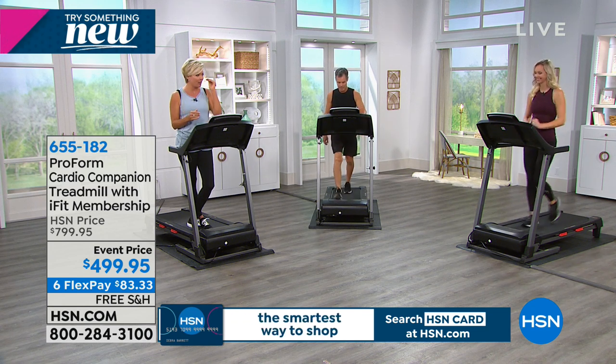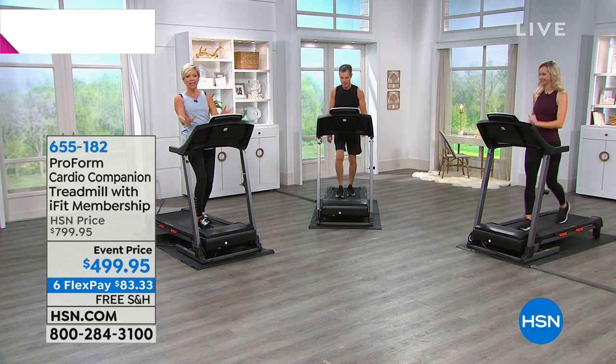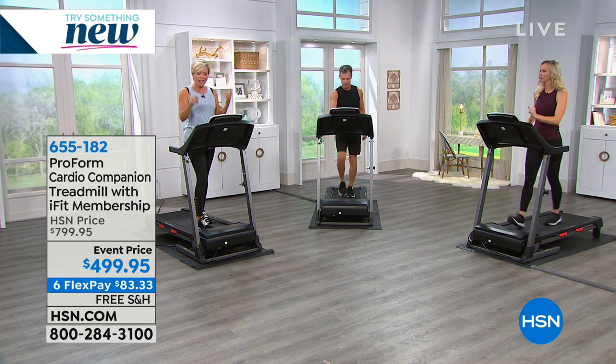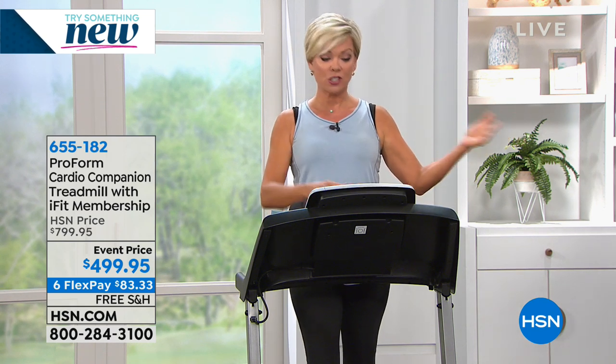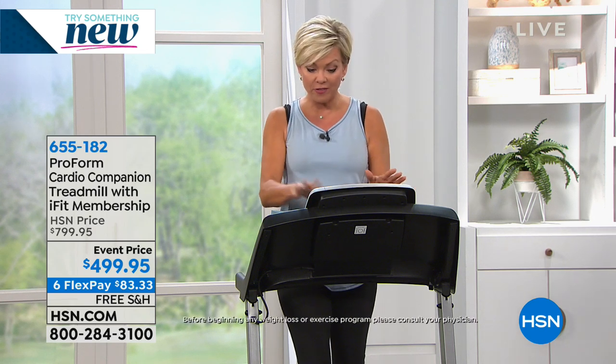ProForm is the name of the game, and everybody trusts that name for a reason. They are the leader, advanced in their technologies — which is why you're getting so much. This console in front of you is so beautiful, easy, and well laid out. You can even rock your own music with this gorgeous sound bar.